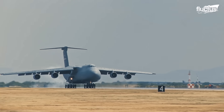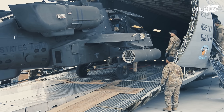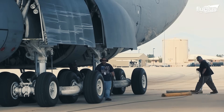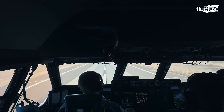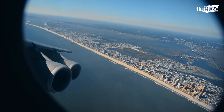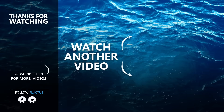From its groundbreaking design to its unmatched cargo capacity and global reach, the C-5 Galaxy remains a cornerstone of the U.S. Air Force's strategic airlift capability. That's the end of this video — I hope you enjoyed it. Make sure to subscribe to this channel so you don't miss any of our new content. See you next time.